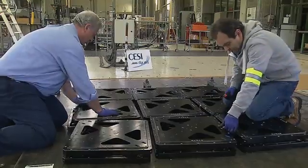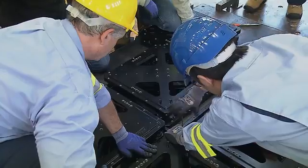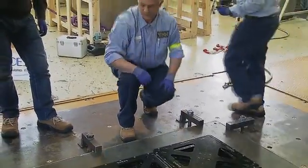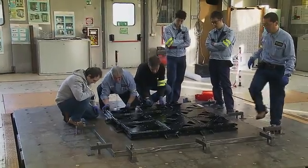The machine that could earthquake-proof Italy's greatest works of art is about to be tested here in a laboratory just north of Milan. Engineers are installing it on a shake table that can simulate an earth tremor.